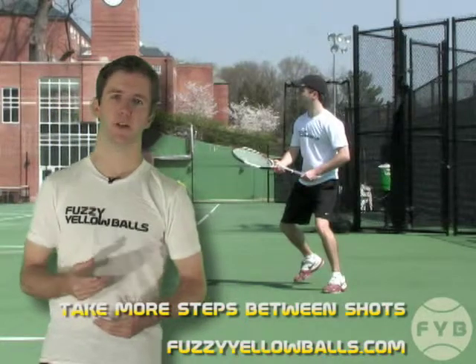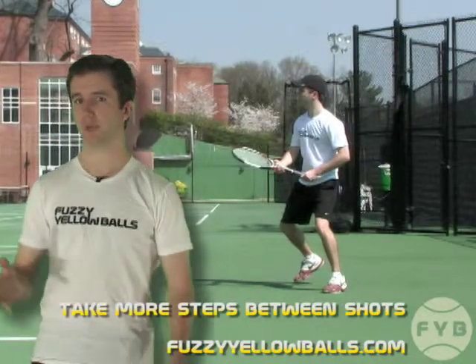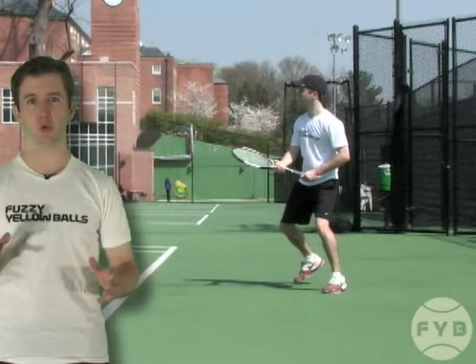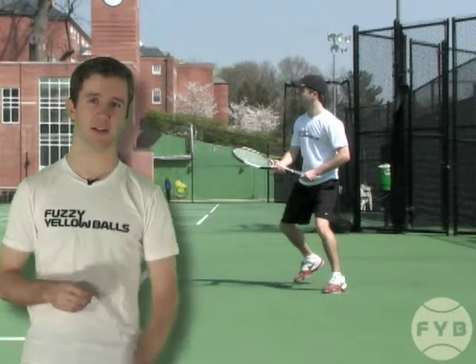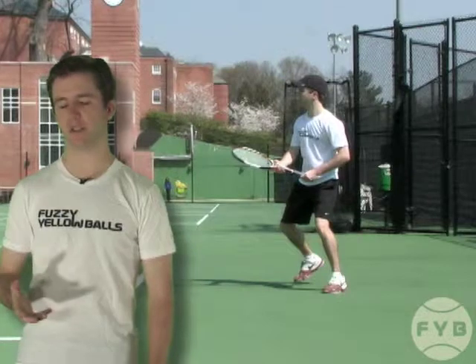If you've played pretty much any sport, you've probably heard the advice: move your feet. And the reason you've heard this advice is because it's true. Moving your feet is wildly important regardless of what sport you're playing. But as it pertains to tennis, moving your feet allows you to do a couple things.